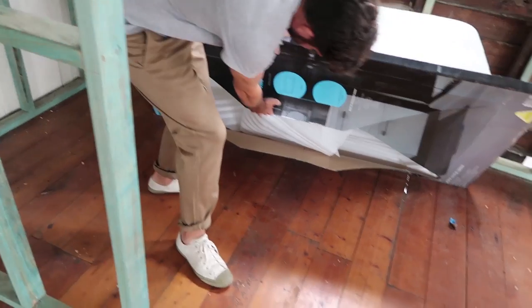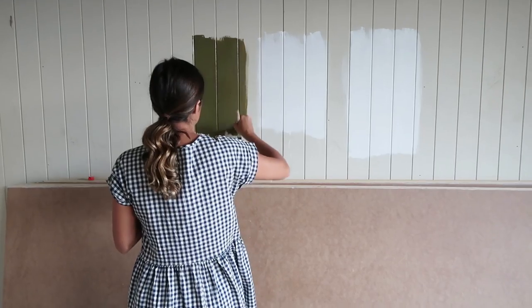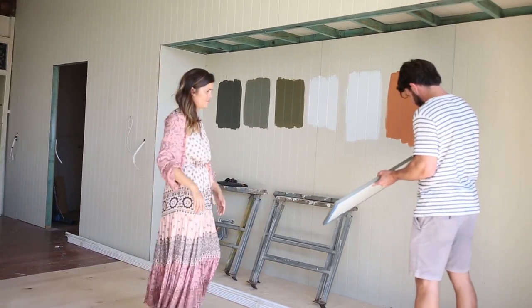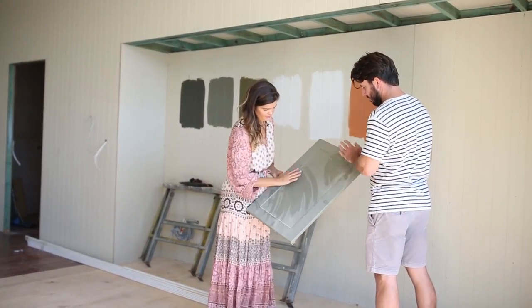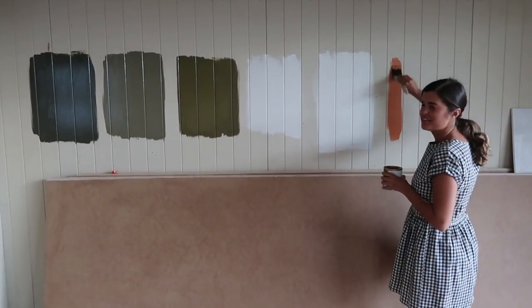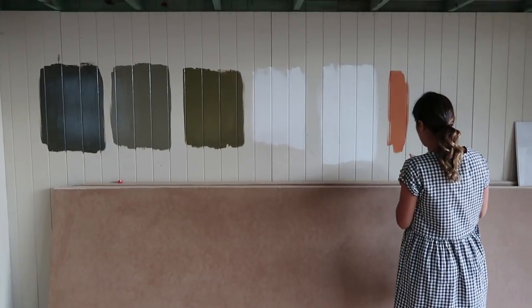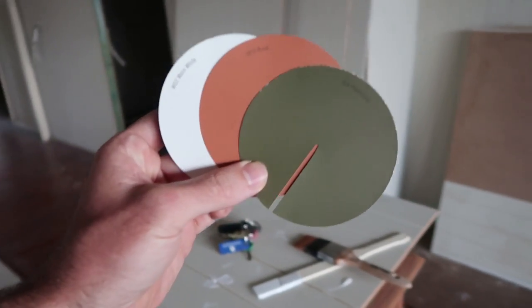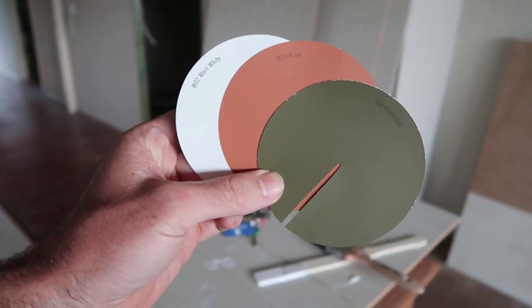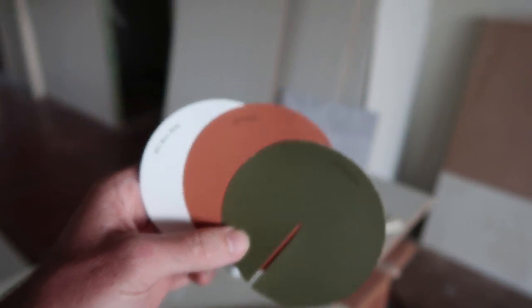Choosing paints turned out to be pretty serious business. We made sure to test all the paints thoroughly by painting swatches onto the walls and seeing them in different lights. We also tested out the colors that we would be hand-painting on our kitchen cupboards. We're looking at options including white, rust, and plantation — we had to come back because we weren't quite sure yet.